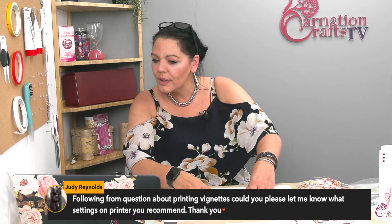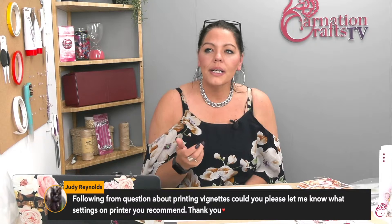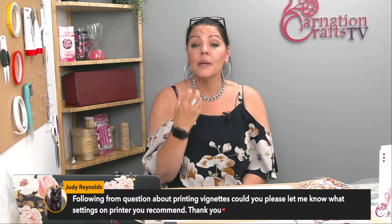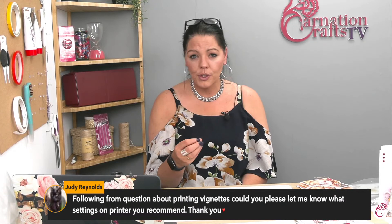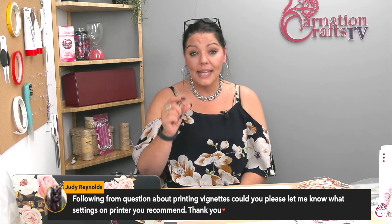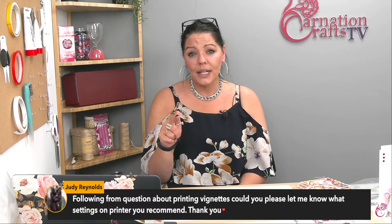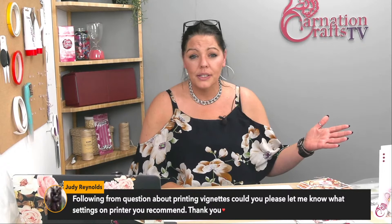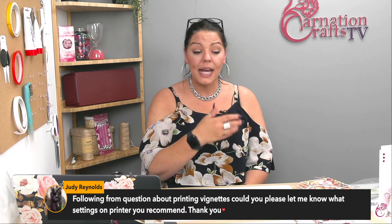Judy asks: could you please let me know what settings on the printer you recommend? That is a super valid question. When I set it, I always set it to glossy photo paper - my printer doesn't have an option for that, so I set it to matte photo settings, but I always set it to photo paper and then I put my quality to best. There's an option where I can save that profile - I name it Carnation. Because if I'm just doing the kids' letters or something, I'm not going to be doing it on ProPrint paper and don't need the best quality settings. So I save it as Carnation, and whenever I'm printing Carnation vignettes I always use that profile.